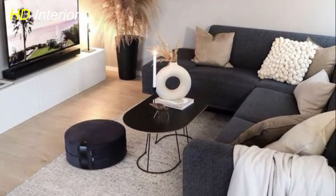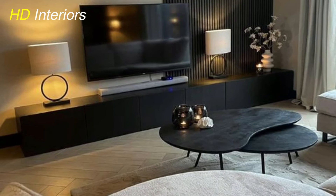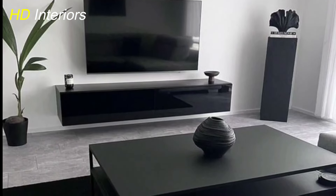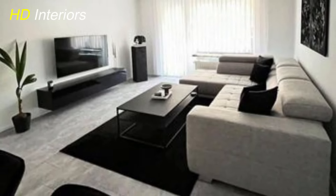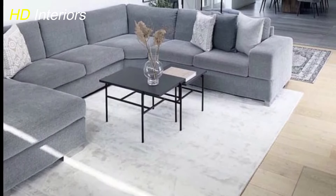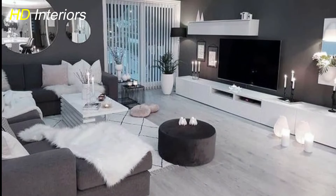Curved furniture offers a sophisticated touch to any living room, enhancing both style and comfort. A curved sofa or sectional creates a cozy and inviting seating arrangement, perfect for gatherings or lounging. Incorporating a curved coffee table or side table adds visual interest and breaks up angular lines. Curved shelving units, bookcases, accent chairs, or ottomans can elevate the design and transform your living space into a harmonious and elegant retreat.